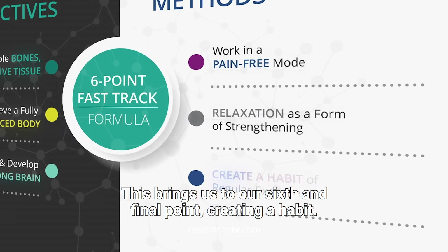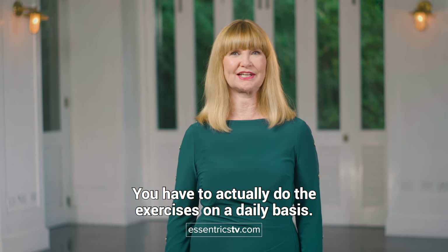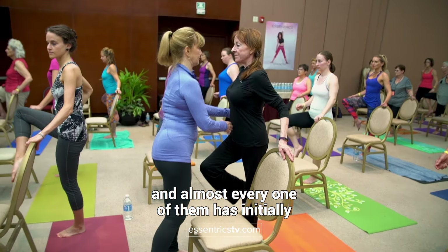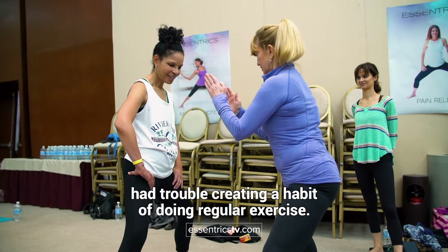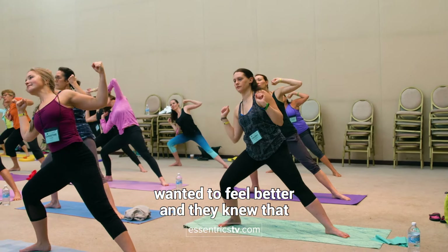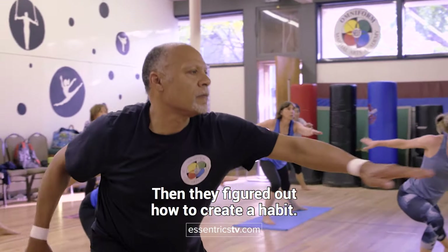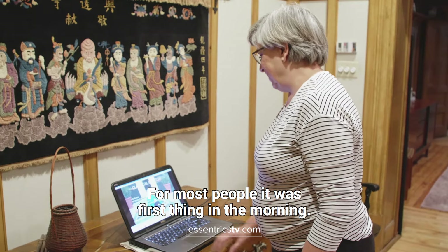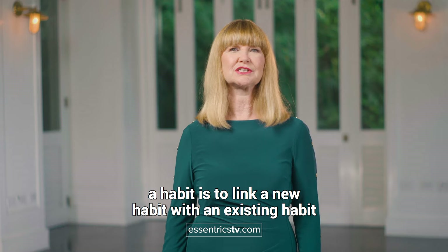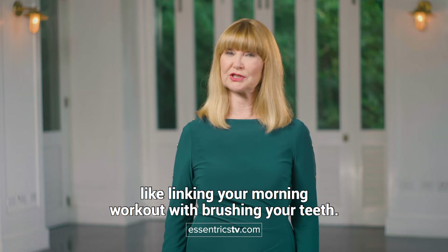This brings us to our sixth and final point: creating a habit. You have to actually do the exercises on a daily basis. I've worked with thousands of people and almost every one of them has initially had trouble creating a habit of doing regular exercise. When they finally decided that they really wanted to feel better and knew that daily exercise was the only way, then they figured out how to create a habit. For most people, it was first thing in the morning. Studies have found that the best way to create a habit is to link a new habit with an existing habit, like linking your morning workout with brushing your teeth.